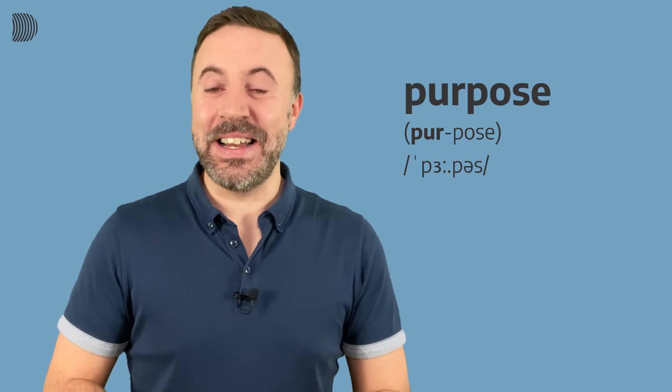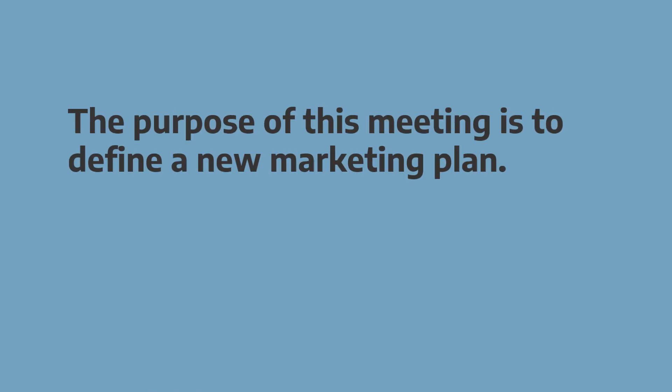Now let's try it in an example sentence. I'll say the sentence three times. First time, just listen. After the second time, there'll be a pause for you to repeat, and the third time we'll say it together after three. The purpose of this meeting is to define a new marketing plan. The purpose of this meeting is to define a new marketing plan.